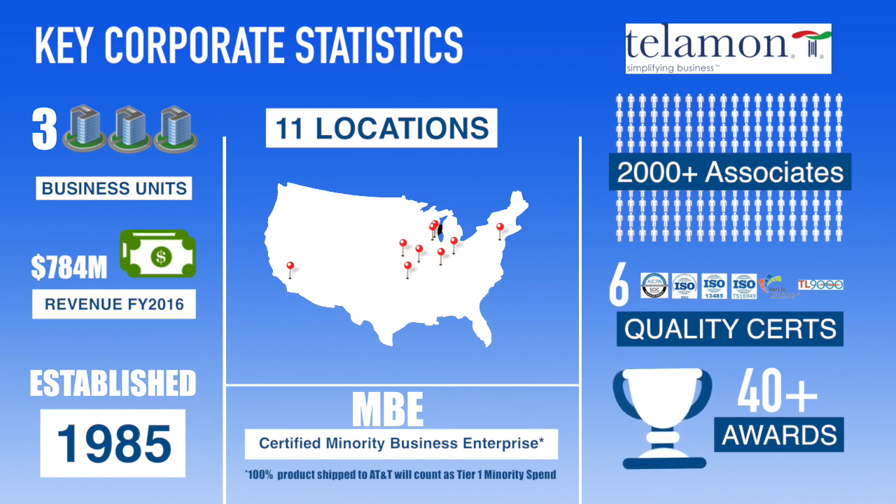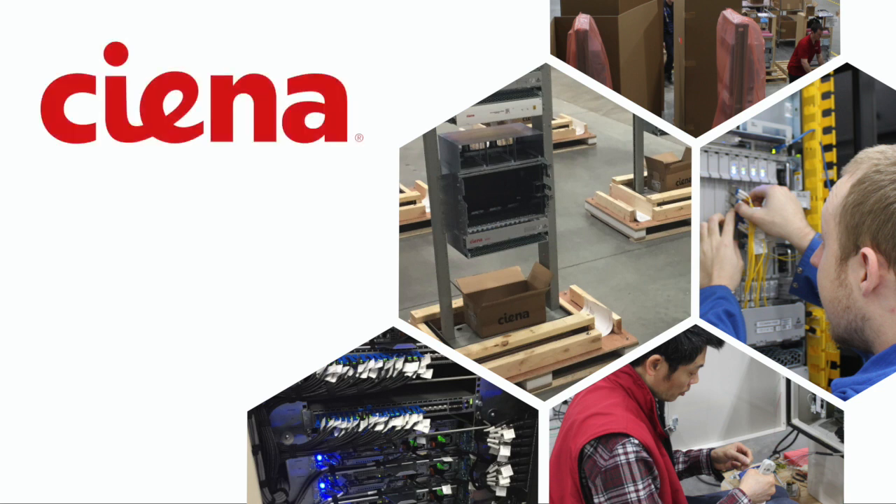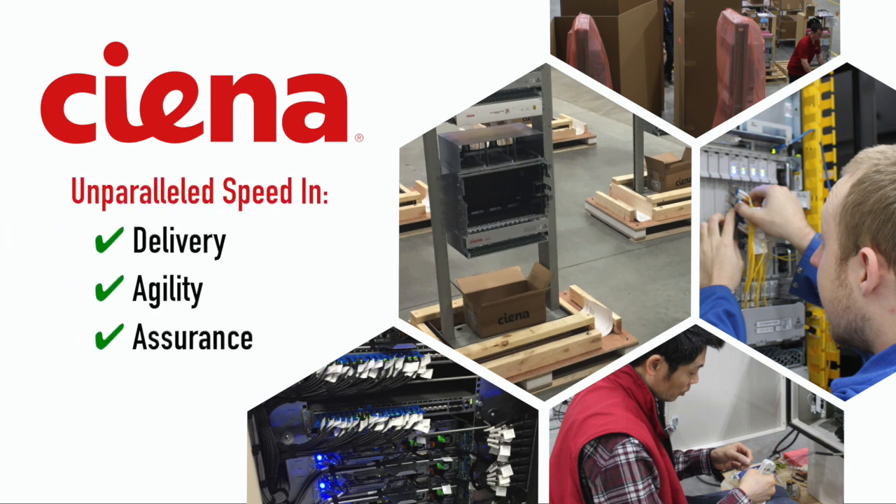Through hot staging, we build entire networks in our lab, test all circuits, containerize, and ship to the site. Telamon deploys Sienna's Ethernet packet, backhaul, and converged packet optical products, allowing you to experience unparalleled speed in the delivery, agility, and assurance of your Ethernet services.